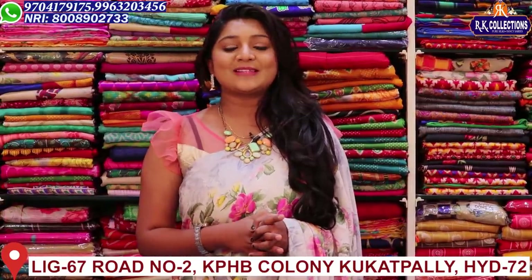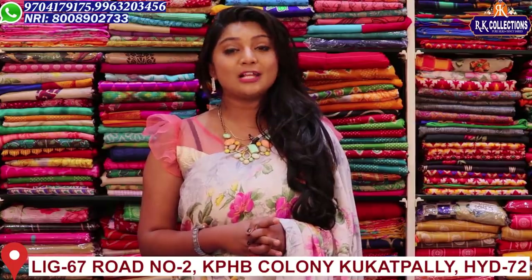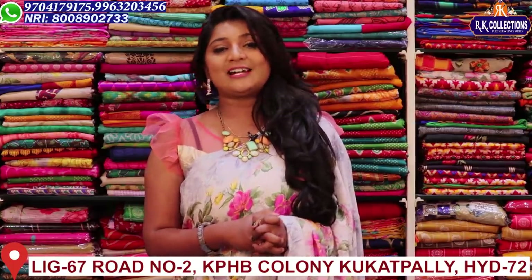Hi viewers! Welcome to RK Collections. At RK Collections, every day I am looking for new varieties, and today I am looking for beautiful varieties.